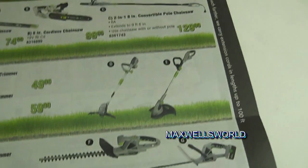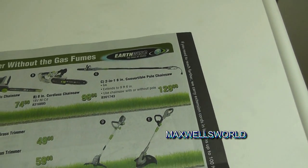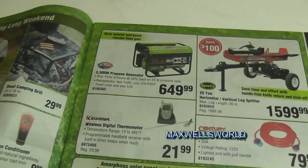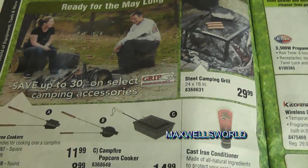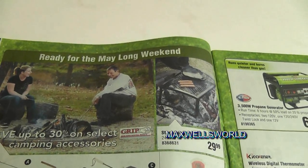Over here you get into battery-powered tools like chainsaws, weed trimmers, and little chipper shredders — all battery-powered. Turn the page and you're into a semi-camping section with cast iron cookers, popcorn makers, and all that good stuff for over the fire.